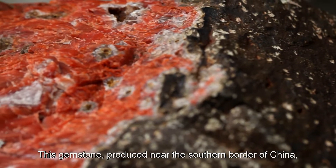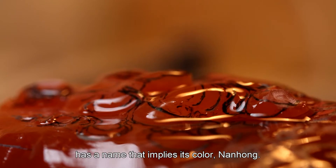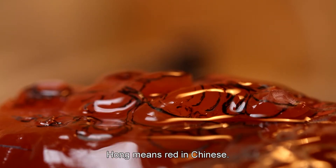This gemstone, produced near the southern border of China, has a name that implies its color: nanhong. Hong means red in Chinese.